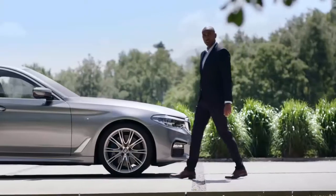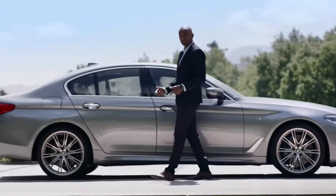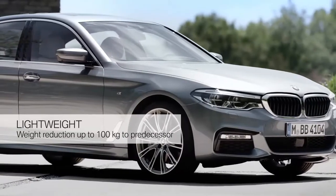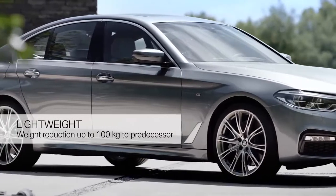Lightweight was a key goal in the development of the all-new BMW 5 Series, and this is one reason for less consumption and improved agility. Now a lot of parts are aluminium, like almost the entire body shell, and the result is a weight reduction of up to 100kg compared to its predecessor.